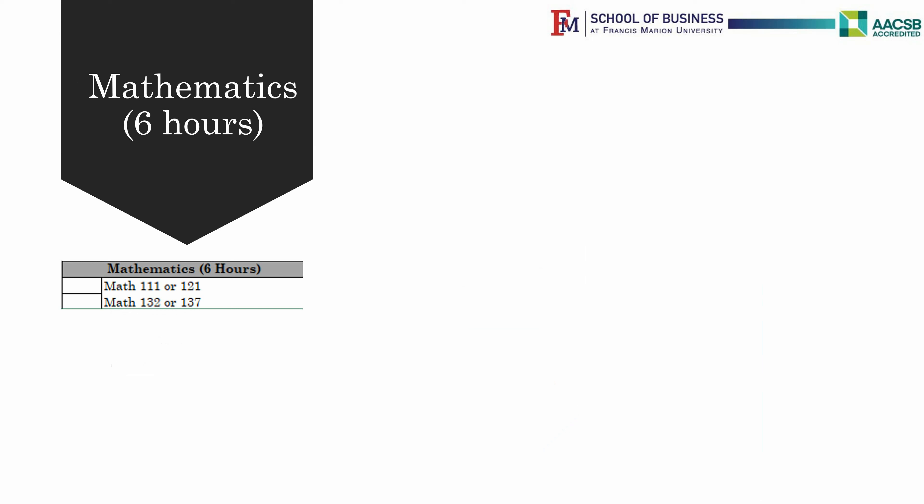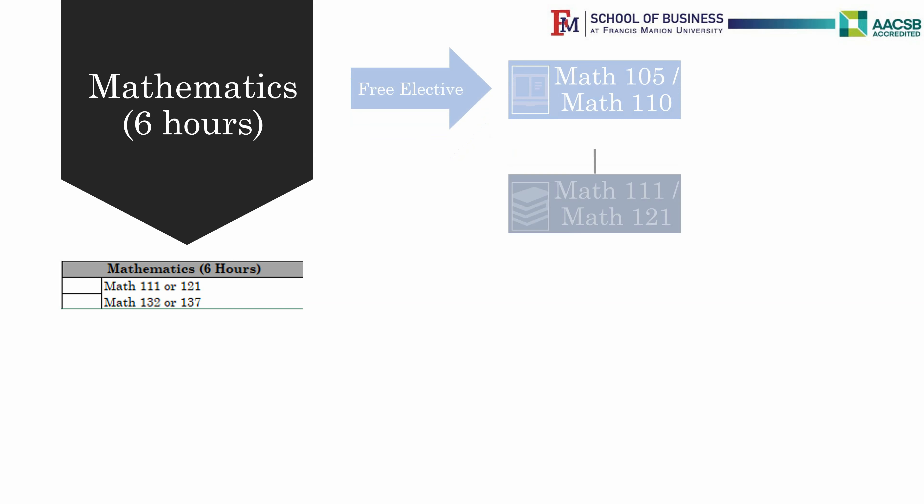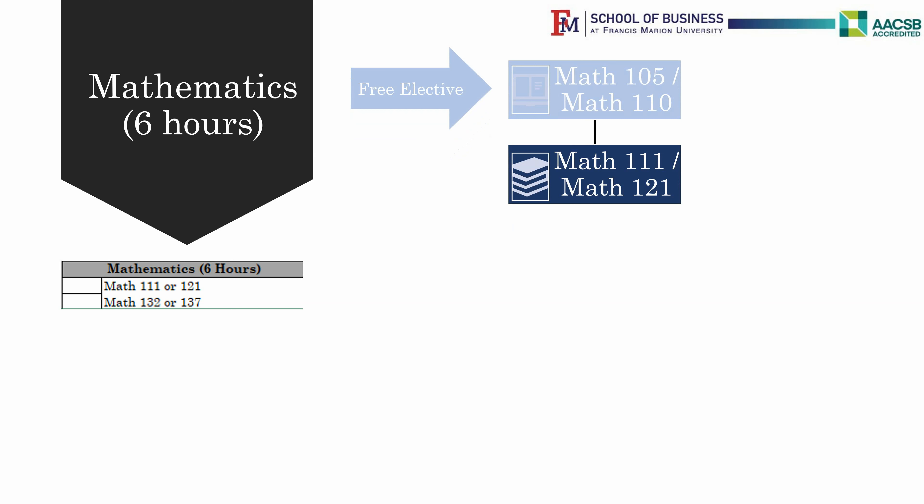The math requirement is important for students to pay careful attention to. The math department decides where students are placed based on their SAT or ACT math scores. Students who need help to succeed in math are placed in Math 105, College Algebra 1, before they can take Math 111, College Algebra 2.